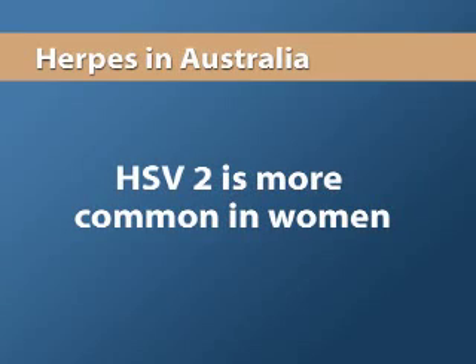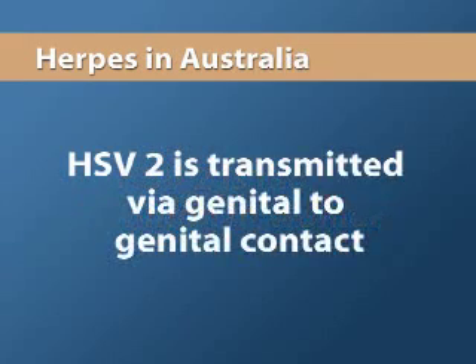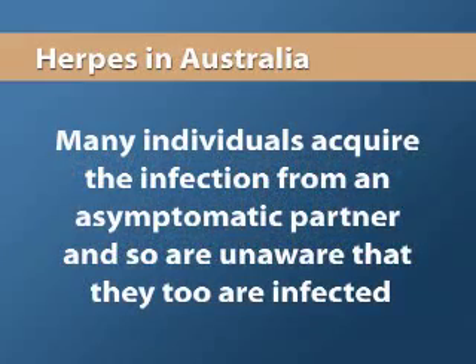HSV2 is more common in women and also occurs more often in individuals with a greater number of sexual partners. It is transmitted via genital to genital contact, and many individuals acquire the infection from a partner who is asymptomatic and consequently unaware that they have the infection.